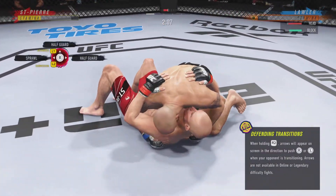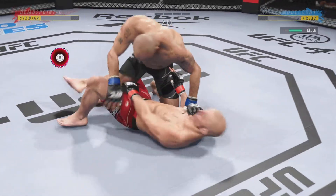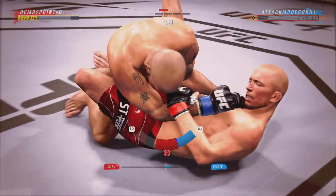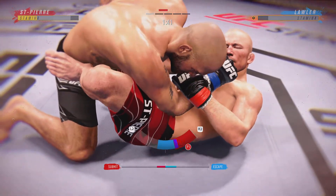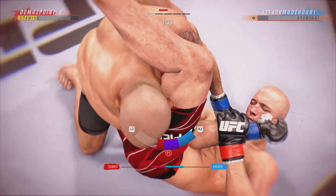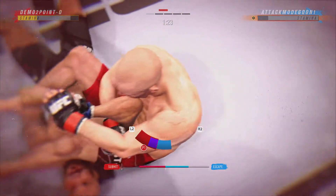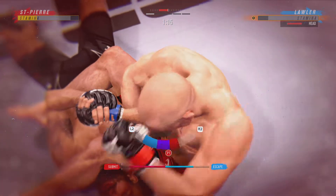Brilliant submission defense there. Side control now, and certainly more offensive options for the bottom fighter than in half guard. Absolutely more offensive options because now you can start to get away. Now trying to isolate an arm — he needs to move his hips back to cover. He cannot allow him on that angle. Attack an armbar. He might get a finish here. Nice hammer fist.